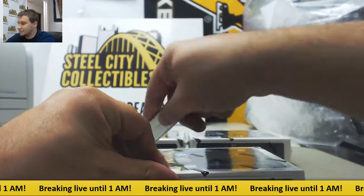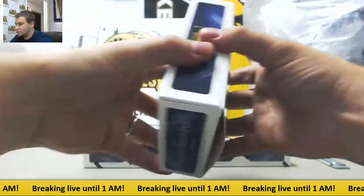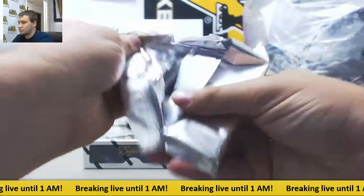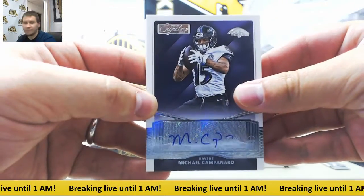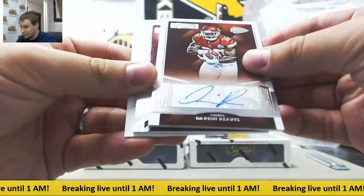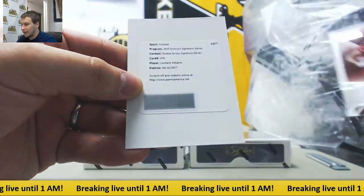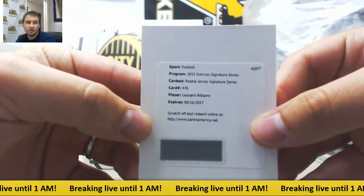Box 2. First one in here is Michael Campanera for the Ravens. Autographed Darren Reeves for the Chiefs. Drez Anderson for the 49ers.